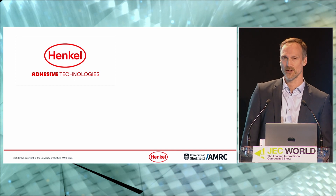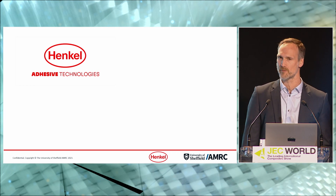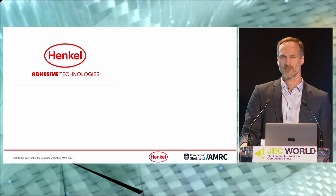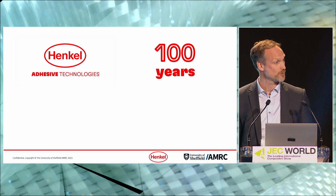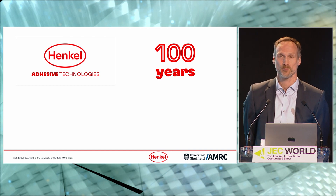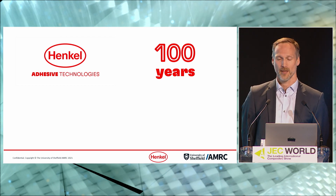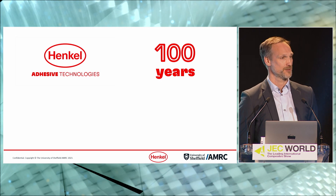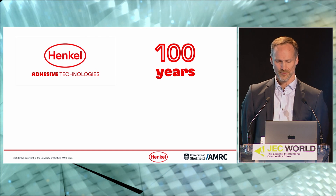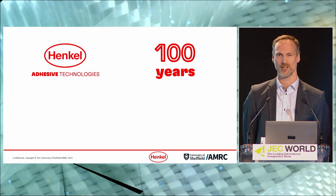Henkel is a well-known brand in the industry, but Henkel Adhesive Technology Division may have a few things you may not know. Henkel has been producing adhesives since 1923 — that's 100 years — delivering innovation and leadership in the adhesive world throughout that time. We grew to be the number one adhesive supplier in the world, delivering leading solutions to industrial and consumer markets driven by innovation and performance.